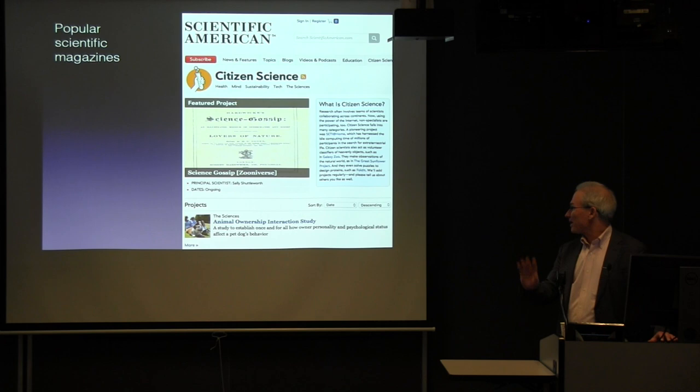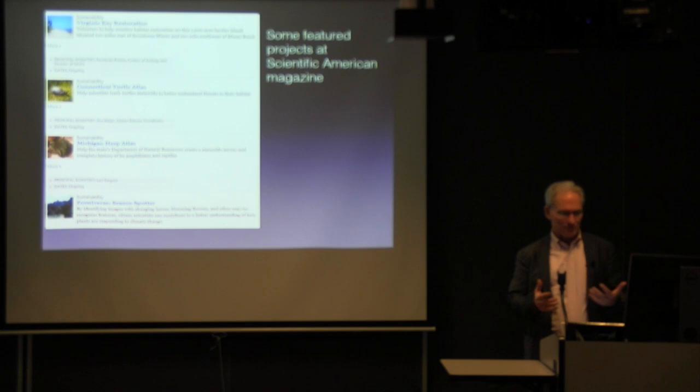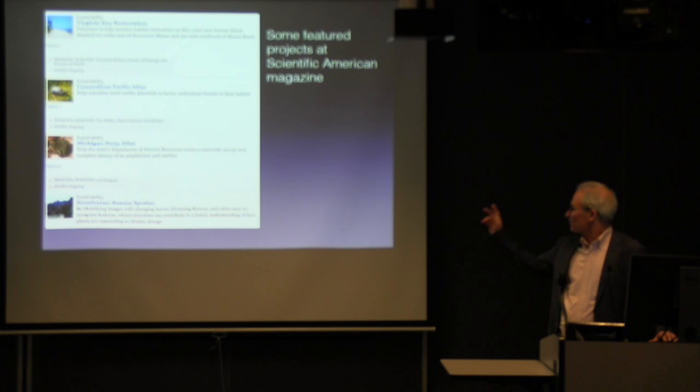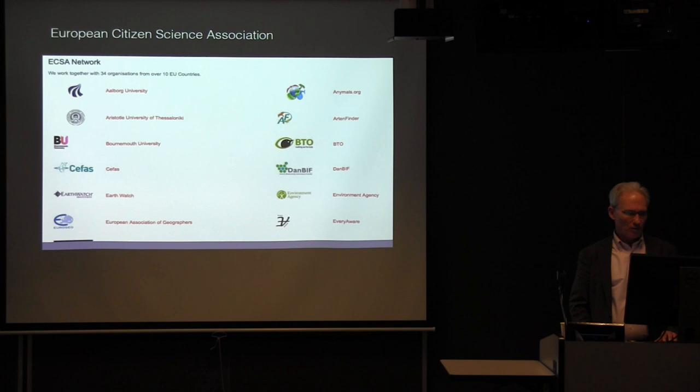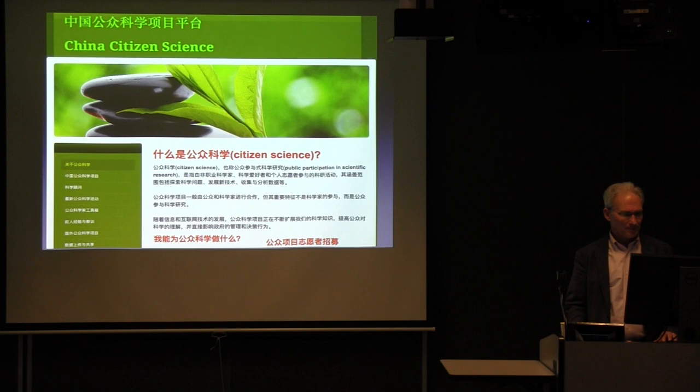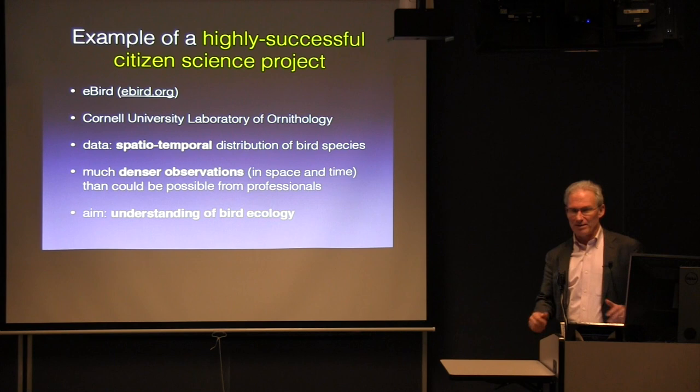Scientific American has a whole page with lots of citizen science projects you can read about. Examples include the Connecticut Turtle Atlas, where people track turtle locations. In Europe, there's a whole citizen science association network with logos from various universities like Aberystwyth and Aristotle University, as well as all kinds of NGOs. In China, there's also a whole page with lots of listed projects. So this is getting more and more popular.